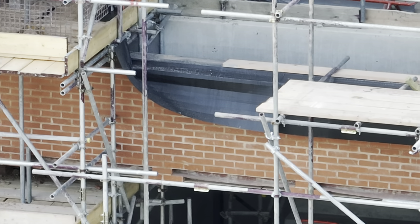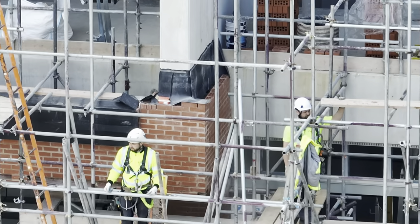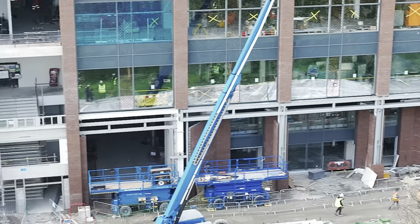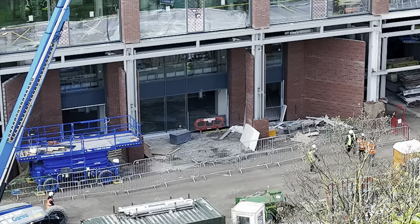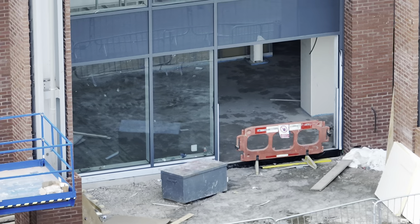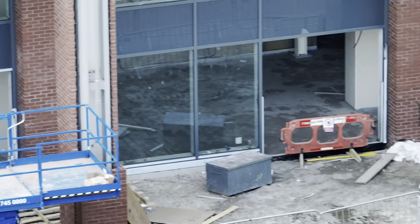It's between 12 and 1 at the moment so I'm guessing people are on their break — that's why there's not a lot going on. Let's have a look down at the corporate area down here. Oh, this is the corporate section — that's going to be the main entrance, isn't it. Yeah, that's the main entrance to the corporate section.